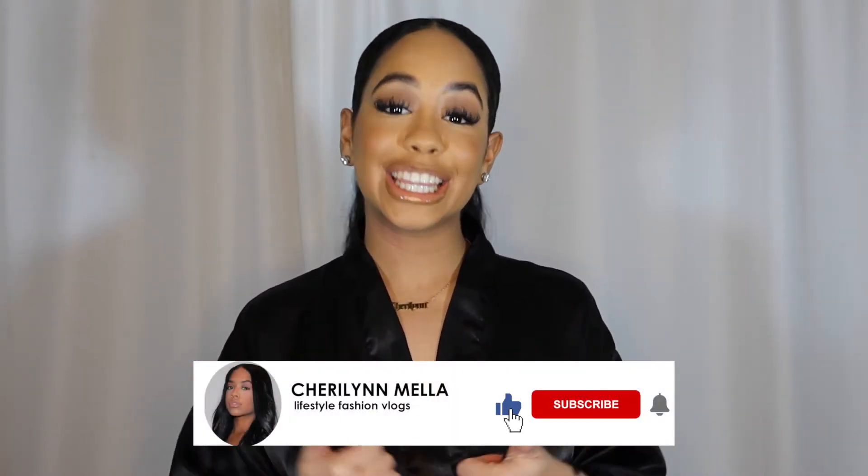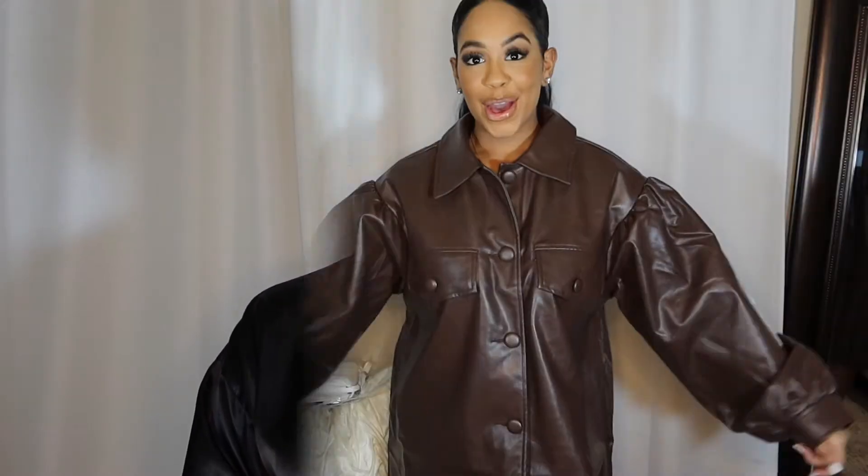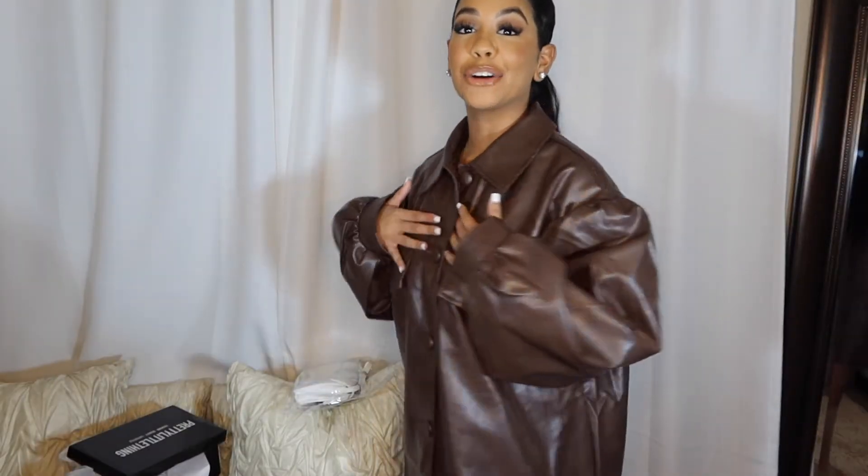If you guys are just as excited as I am, give this video a thumbs up because honestly I've never done a PLT haul on my channel and I've shopped from them pretty often. I'm really excited to show you guys everything that I got, and this is going to be more like a try-on type of video. I'm gonna keep it real with you and tell you if the material is trash. Make sure you subscribe, like this video, and turn your post notifications on.